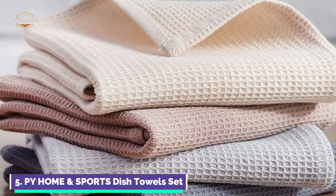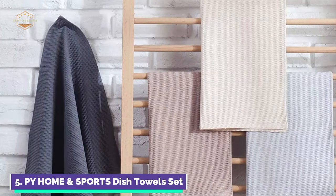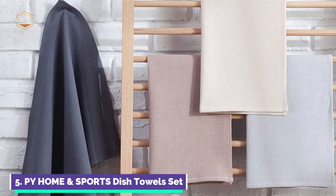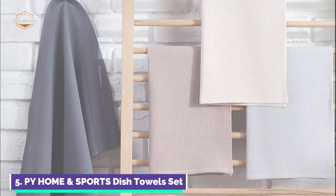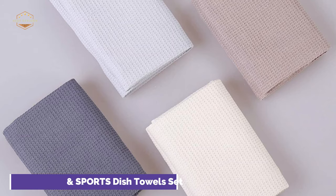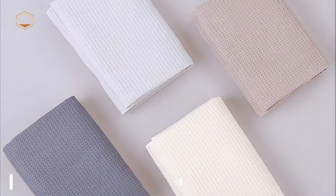Waffle kitchen towels are indispensable for cleaning, wiping, and drying. The cotton tea towel set is 17 x 25 inches in size and comes in 4 solid colors. A bulk waffle kitchen dishcloth makes it more useful and is easily accessible when you are cooking or washing dishes. It can also be used as a centerpiece for your dinner table. To minimize shrinkage, machine wash with cold water and gentle cycle. Do not bleach.